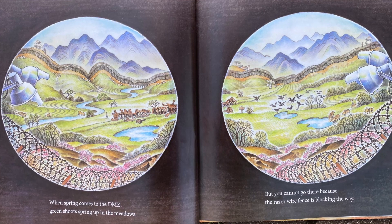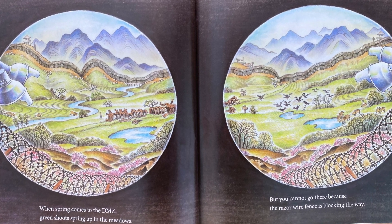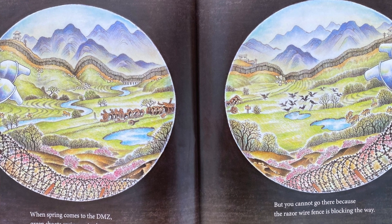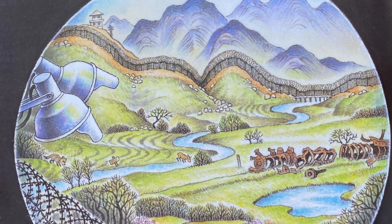When Spring Comes to the DMZ. Green shoots spring up in the meadows, but you cannot go there because the razor wire fence is blocking the way.